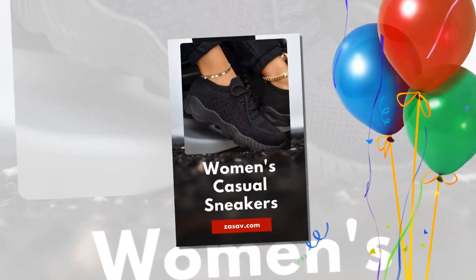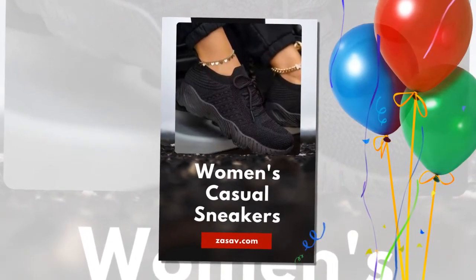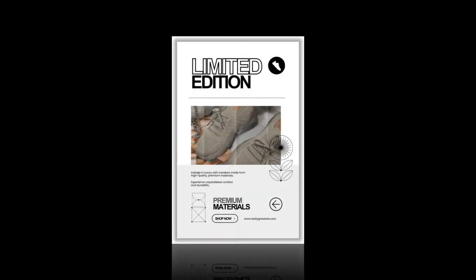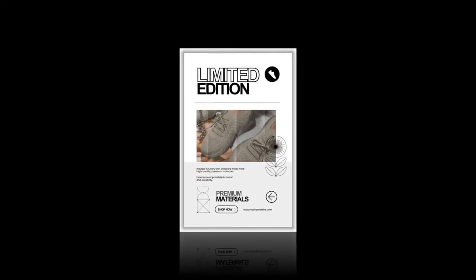I've received so many compliments on these sneakers. Friends and even strangers have asked me where I got them, and I'm always excited to share my little secret. Their versatility means I can wear them to casual outings, weekend getaways, or even casual Fridays at work. They seamlessly blend with any outfit, making them a staple in my wardrobe.